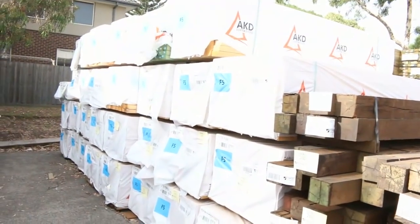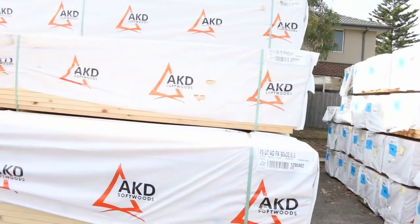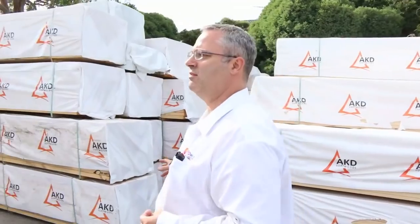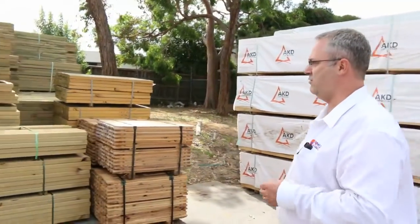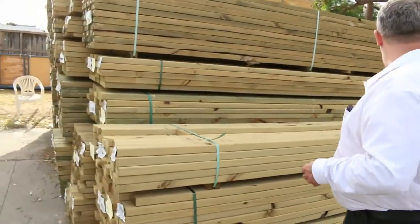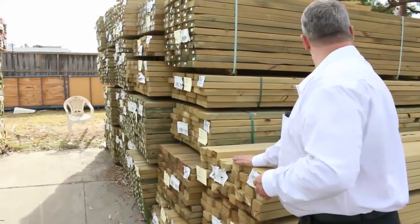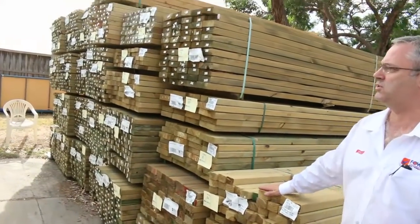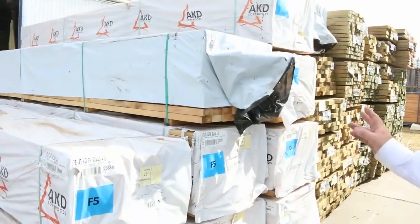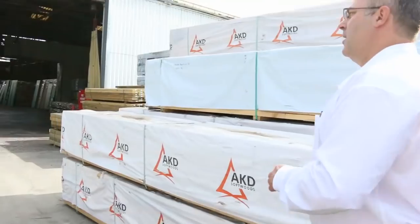Tons of pine framing — we've got F5 framing in 90 by 45, heaps of it from 2.4s and 2.7 stud lengths right up to 6 metres. There's a little bit of 90 by 35 in there as well. We've got some fence pickets going out to clear — really cheap. Some of the shorter lengths here go up to about 4.2 metres, the next row up to about 6 metres. There's even 4.8 in the 90 by 45 F5 framing — heaps and heaps.